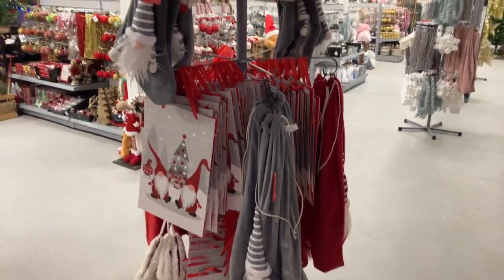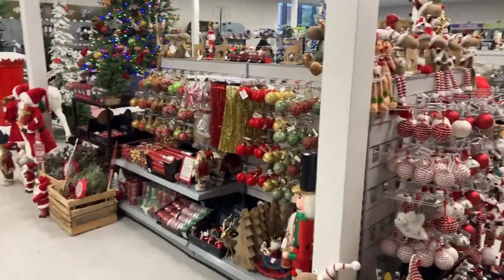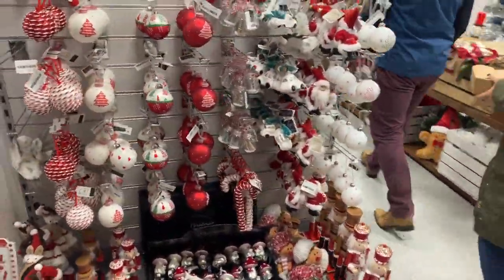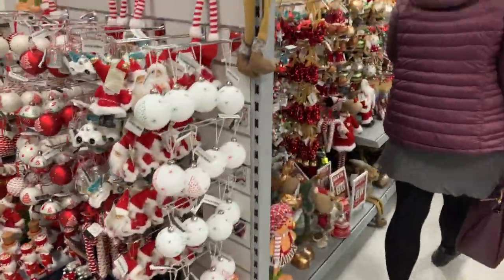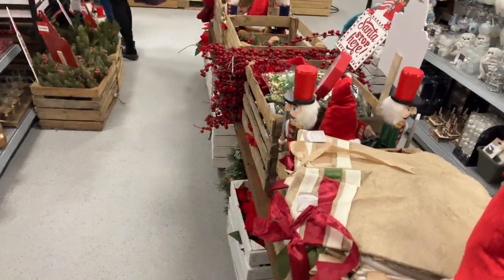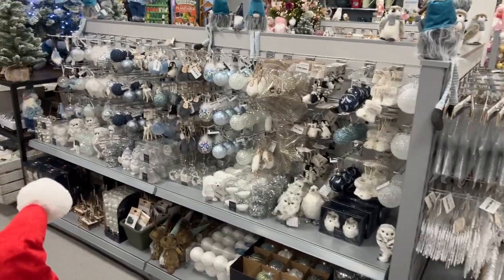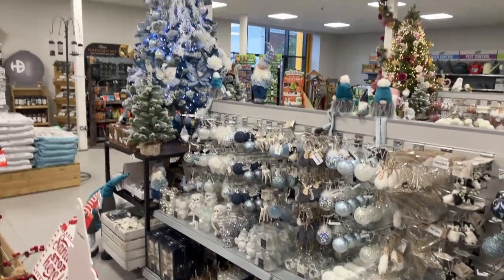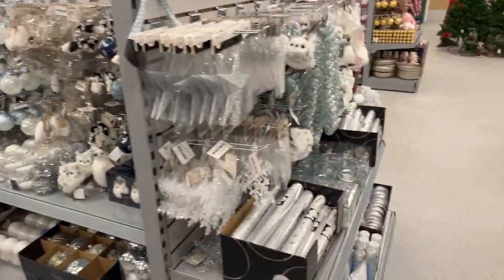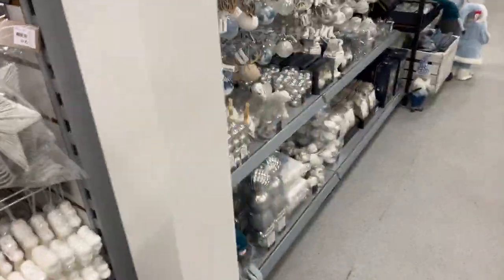Baubles — an amazing selection of baubles. Loads of wreaths and things, moving through to the new variety, more modern. All the way through they've got decorated trees to show you how to decorate them. These are like designer.